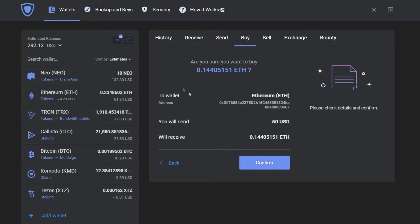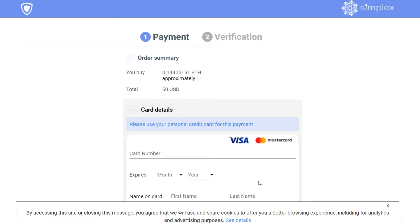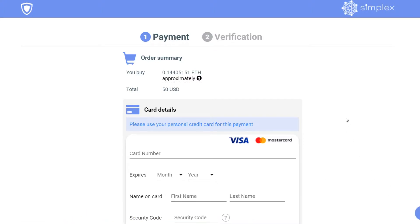Press Next, check that everything is correct, and then press Confirm. After this, you'll be forwarded to our partner's page where you will input your card details. For confidential reasons, we're gonna blur this and skip this whole process.